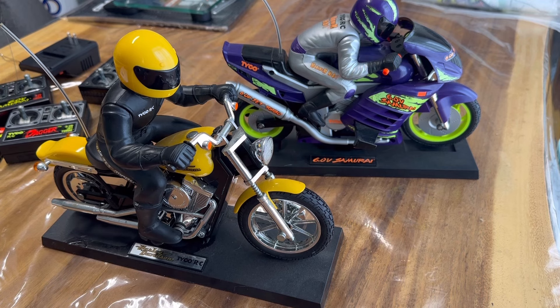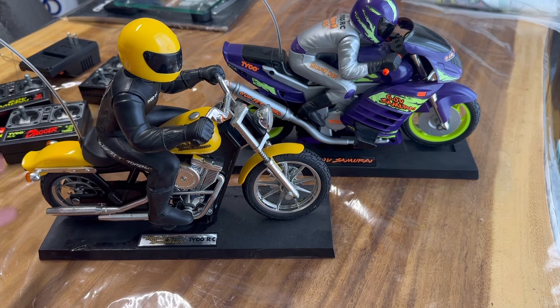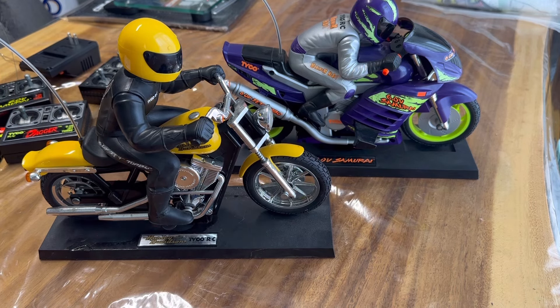My original intention was to just go ahead and sell them right away. Then I looked up the commercial for these, and watching the old commercial actually brought back memories of when I saw it when I was much younger. Of course, Taiyo's commercials are always awesome.